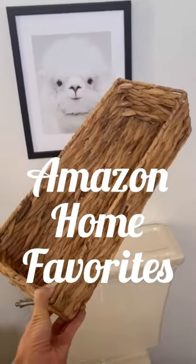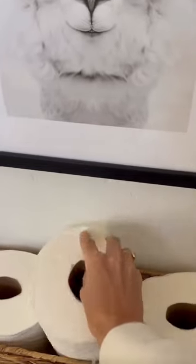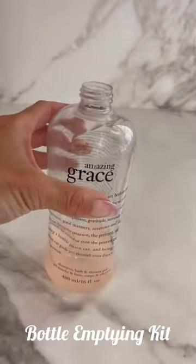Amazon favorites. This woven basket is the perfect addition to the bathroom. You can store up to three rolls of toilet paper, easy reach for when you need it.